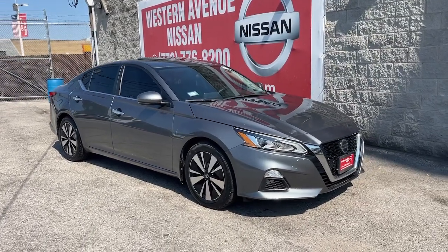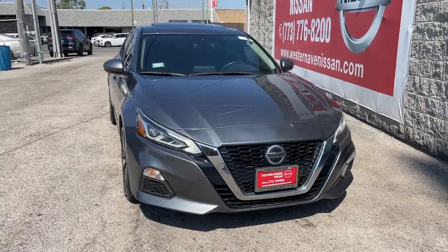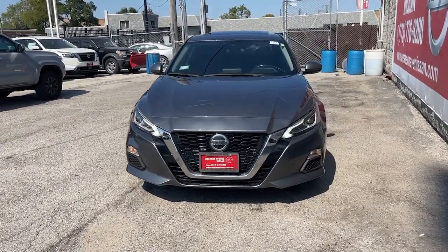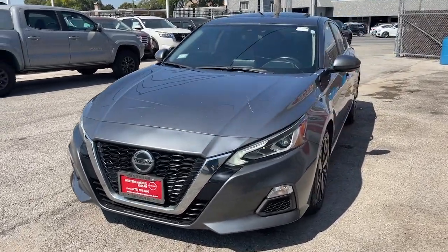Looking for your dream car? It could be the 2021 Nissan Altima. This vehicle is an outstanding buy with fewer than 60,000 miles on the odometer. Take a closer look at this sporty and practical Altima.